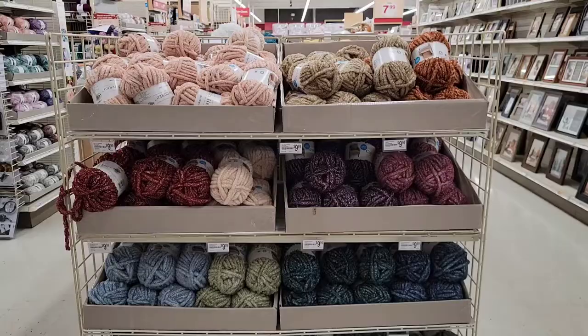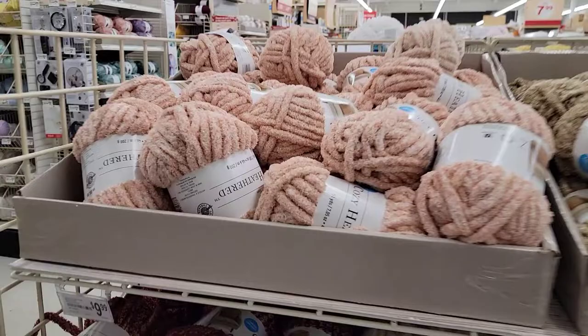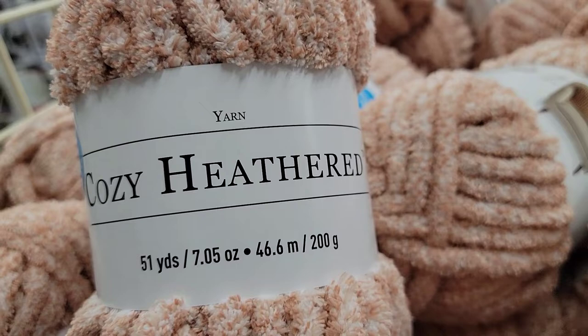Look at these colors! Now, this is a whole new display that they put up in my Michaels. This is the Cozy Heathered yarn - 51 yards, limited time only. Beautiful, fluffy wonderfulness. It is $9.99 for this yarn, and when you use the 20% off coupon, you can get it for $8. Misty Rose is the color.